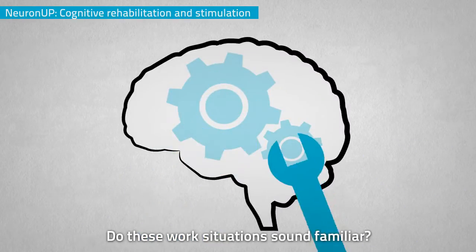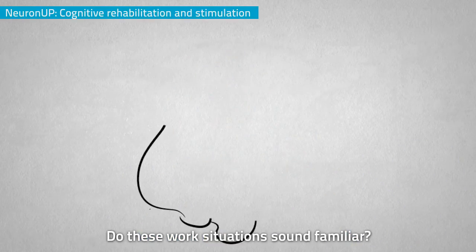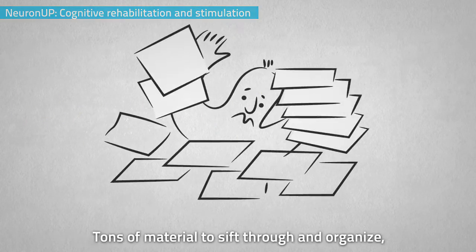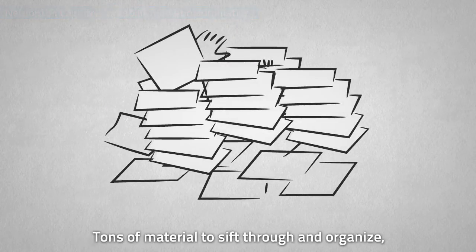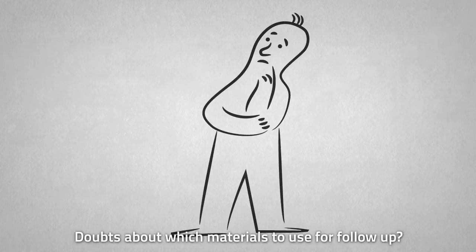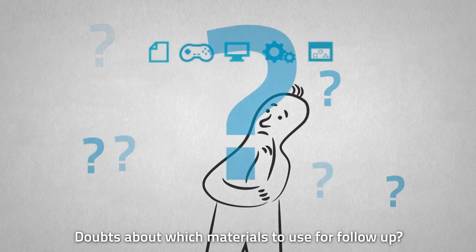Do these work situations sound familiar? Hours surfing the internet and struggling with your computer? Tons of material to sift through and organize, yet finding the same activities over and over. Doubts about which materials to use for follow-up?